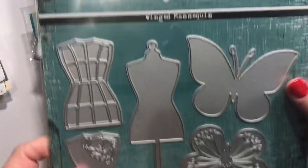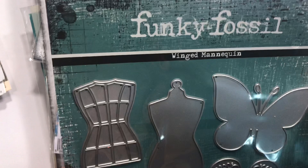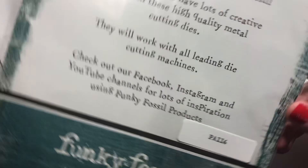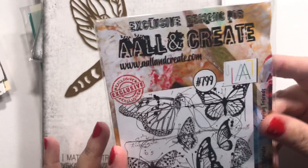This is Funky Fossil and it's called the Winged Mannequin. I love mannequins in general and I love butterflies, so you gotta have that. It's P-A-I-I-6 if you're interested. And this is from All and Create, it's called Fluttering Friends.